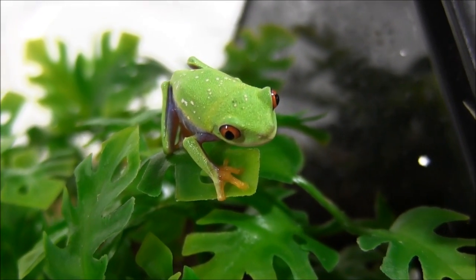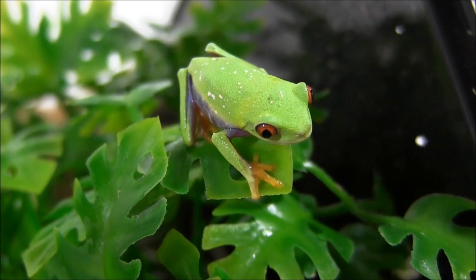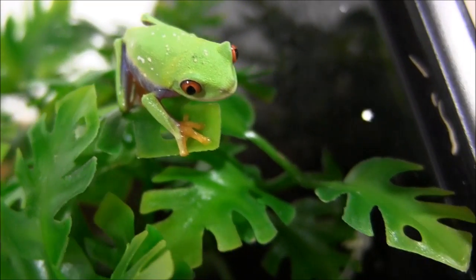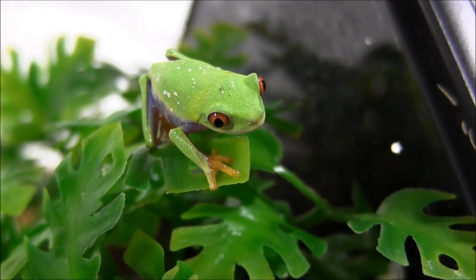You can see these white spots all down this one's back. A few of the frogs do have spots like this — it's just a natural coloration difference between them. It's totally normal, nothing to be worried about. It's just an interesting little pattern difference between them, almost like a fingerprint.